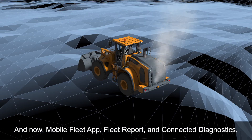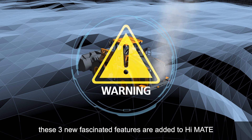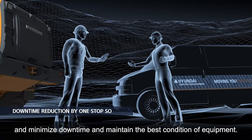And now, Mobile Fleet App, Fleet Report and Connected Diagnostics — these three new fascinating features are added to HiMate. Those features surely help fleet managers maximize productivity and minimize downtime and maintain the best condition of equipment.